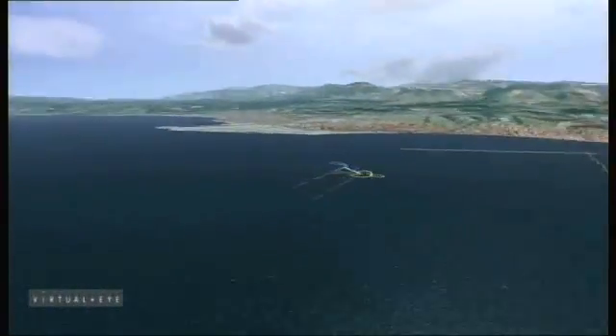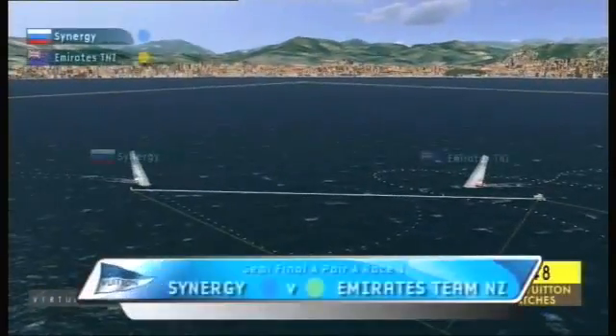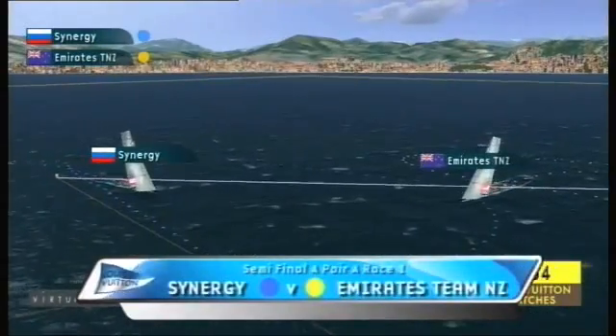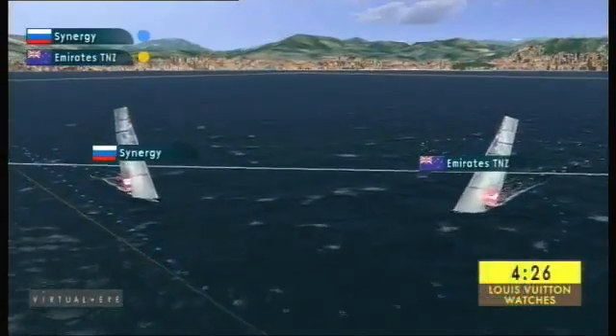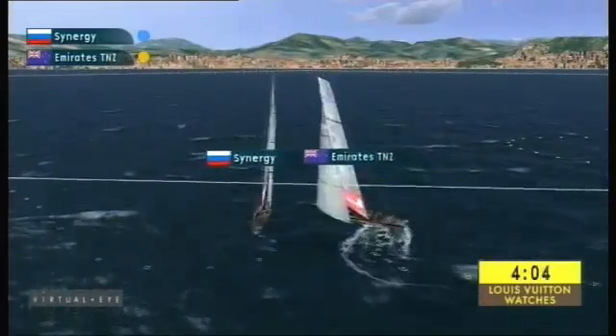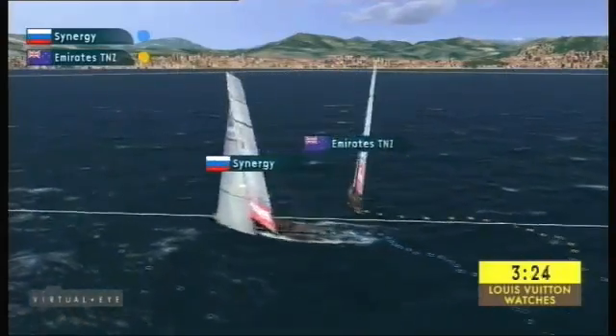Louis Vuitton Trophy, Nice — we're into semi-final time. Emirates Team New Zealand coming up against Synergy, Russian Sailing Team. Beautiful conditions with this early morning northerly breeze, around 10 knots.